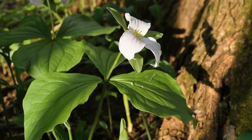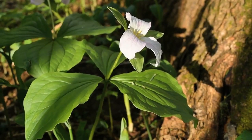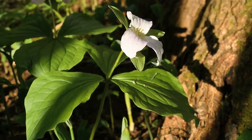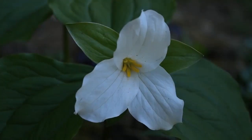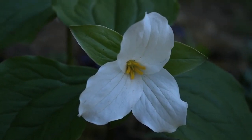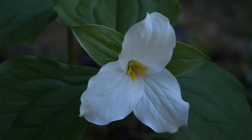Another example of a wake robin, or pedicellate trillium, is Large-flowered trillium, or Trillium grandiflorum. This species is easily recognized by its large, showy white flowers and yellow anthers. It can be found in the eastern half of the state in rich, wooded areas.